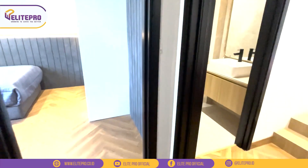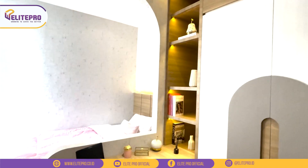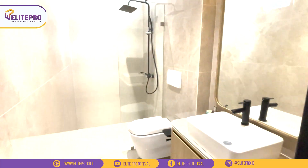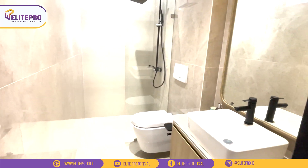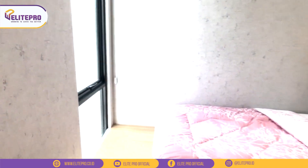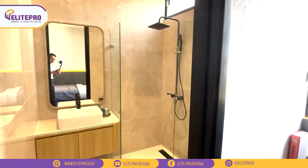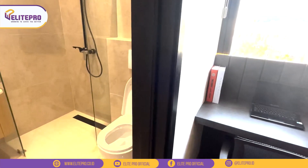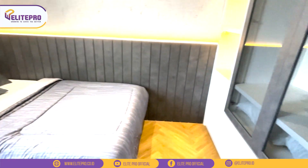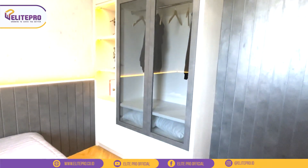Selanjutnya kita mau lihat kamar anak yang pertama. Untuk ukurannya cukup luas untuk kamar anak. Di sini bisa taruh meja belajar, lemari pakaian, dan juga kasur. Dalam kamar tidur ini juga sudah dilengkapi dengan kamar mandi dalam. Di kamar anak ini juga ada jendela yang mengarah ke void taman belakang yang kita lihat di lantai 1. Selanjutnya adalah kamar anak yang kedua, ukurannya juga kurang lebih sama. Di sini muat untuk taruh lemari pakaian, meja belajar, dan kasur, dan ada kamar mandi dalamnya juga. Jadi semua kamar di lantai 3 dilengkapi dengan kamar mandi dalam.